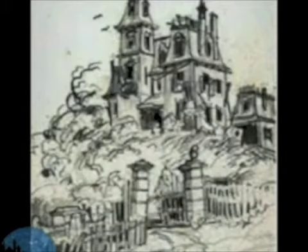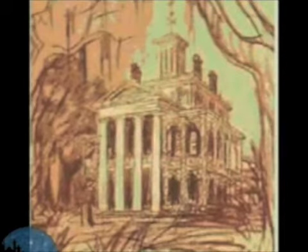The Haunted Mansion's roots can be traced back to before Disneyland was built. Many early illustrations show the building in various states until the final version of the mansion was to take shape. Renderings by Ken Anderson, Harper Goff, and Sam McKim are all included in the portfolio of illustrations.